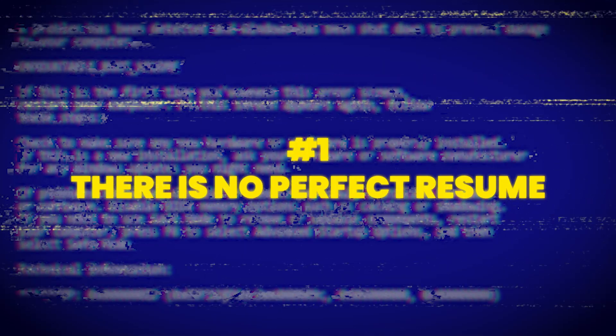Number one: there is no perfect resume. Let's start here — there is no single right way to create a resume. You'll see 100 different templates online and everyone claims theirs is the best one. The truth is, the best resume is the one that gets you results. If your version gets callbacks, great. If not, it's time to improve, experiment, and tweak.